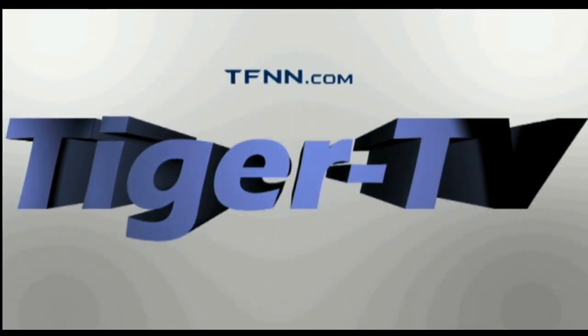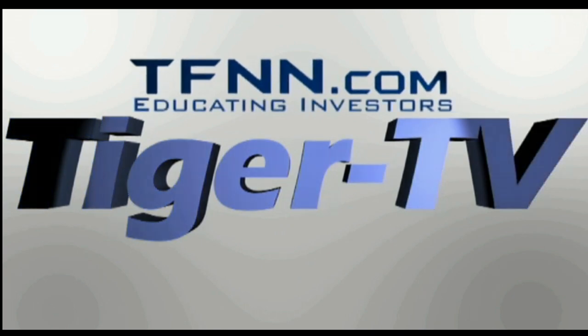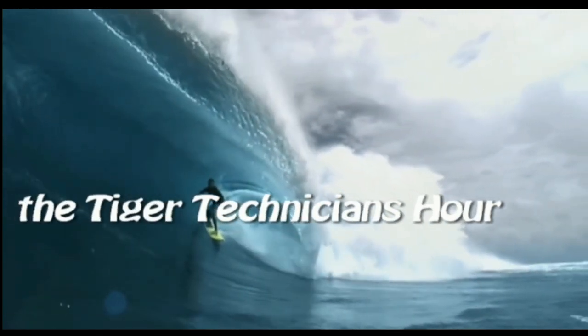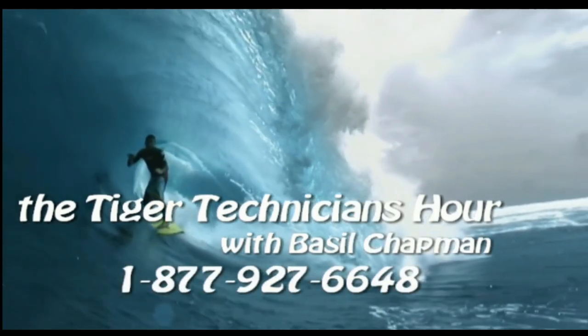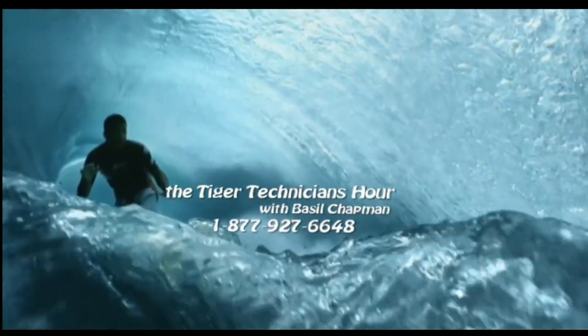The following is a presentation of TFNN — The Tiger Technician Hour with your host Basil Chapman. Call now toll-free at 1-877-927-6648. Now, Basil Chapman.